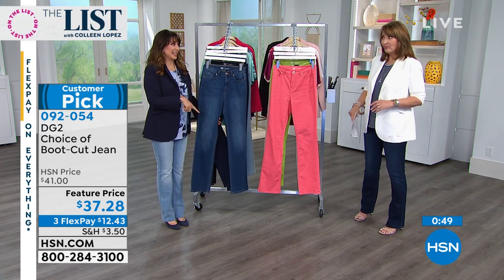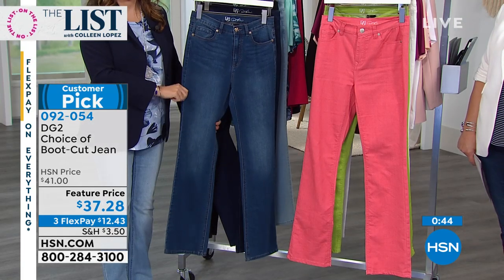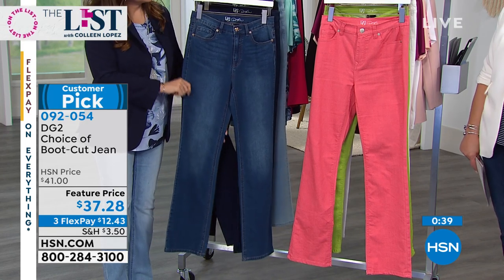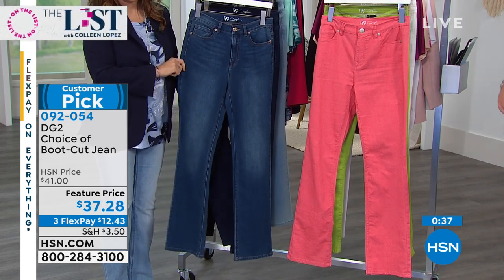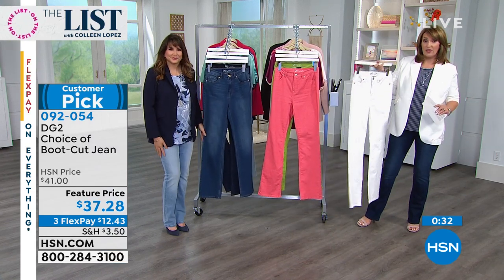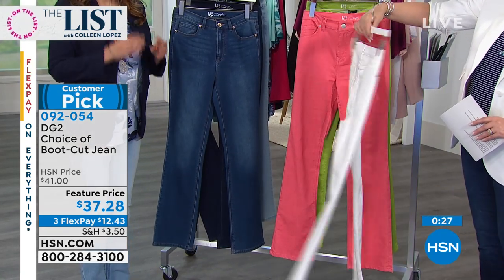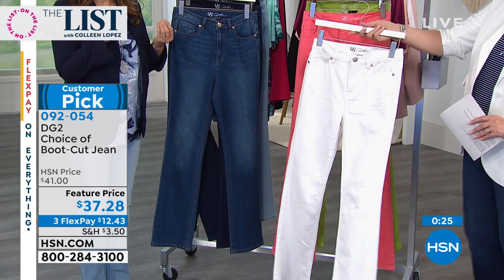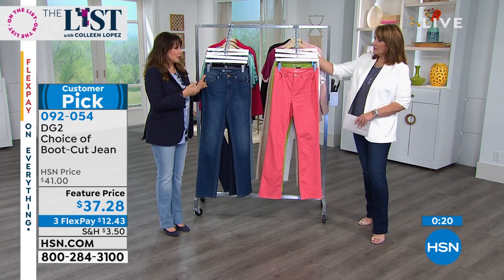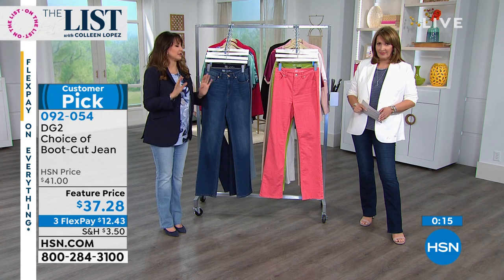Heads up: if you need the tall, they're getting limited across the board now. If you're over five-seven, get in here. White is almost gone — down to the final couple hundred across all sizes and lengths. But to be clear, these are not see-through white — they have a beautiful opacity. The black stays black, the white stays white; they're all really true to color and stay that way.